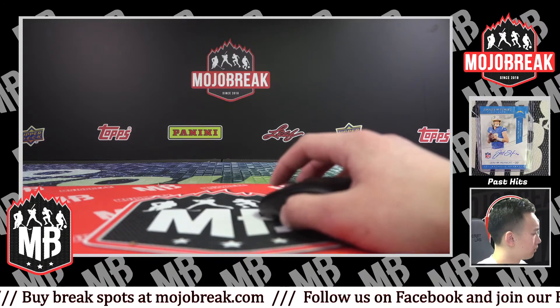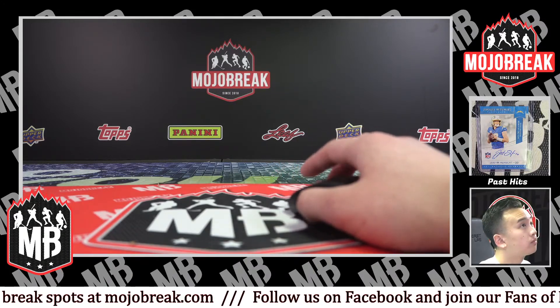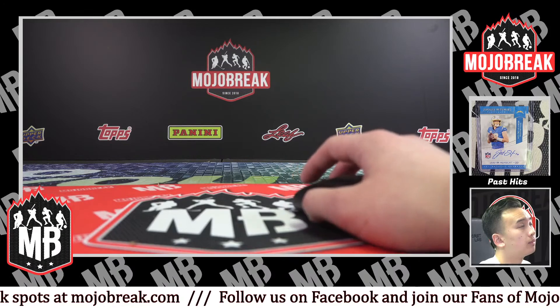We do have a sold out break of Illusions Football next — Illusions Football 2 box random team.